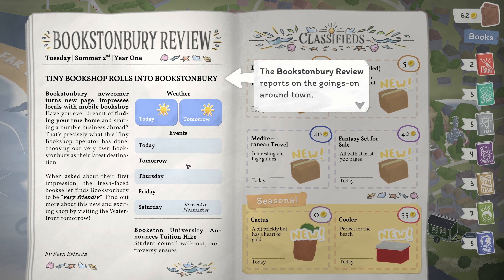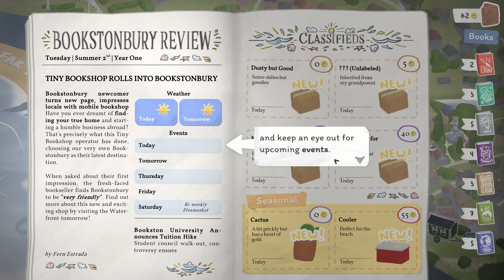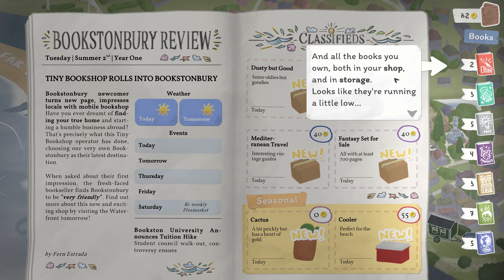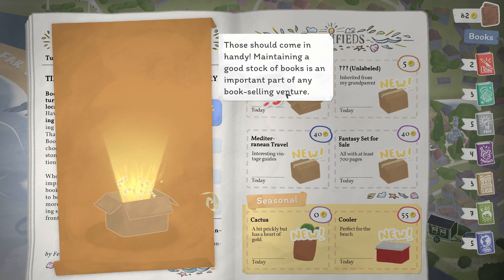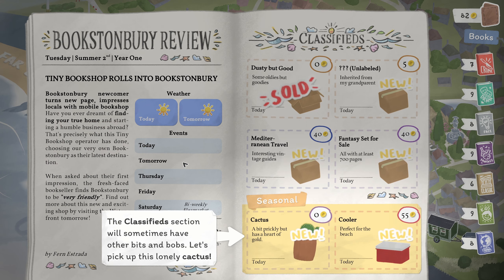And we must get different weather conditions, which is interesting. You can check today's and tomorrow's weather, keep an eye on upcoming events. Here you can see the money in your pocket — I've got 82 coins — and all the books you own, both in your shop and in storage. In the classified section, you can acquire used books. We've got drama, travel, crime, fantasy, kids, classic, and fact. Nice.